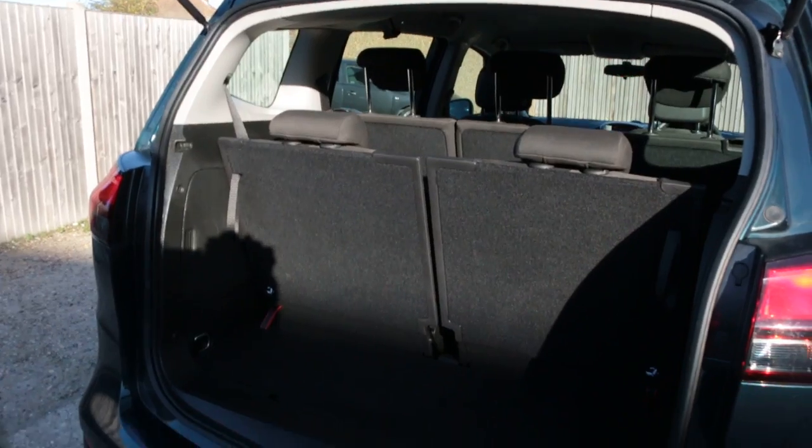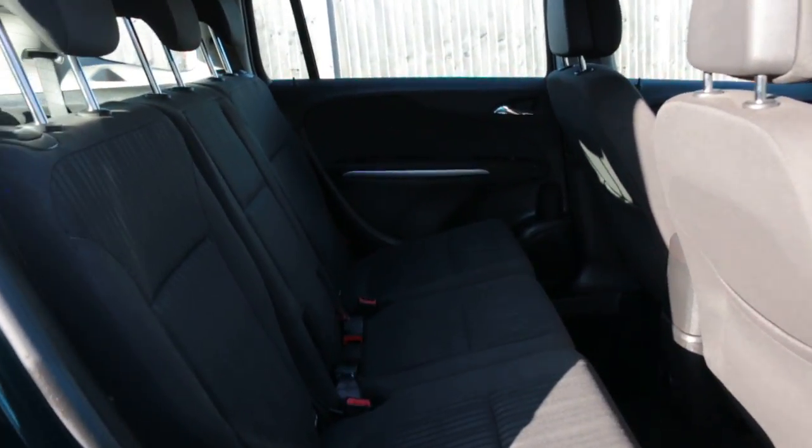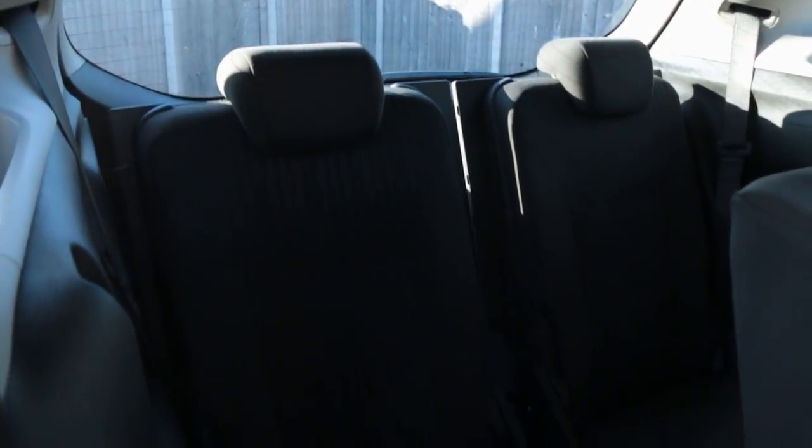Split folding rear seats, velour interior, isofix, and two extra seats in the back, making this a seven-seater.